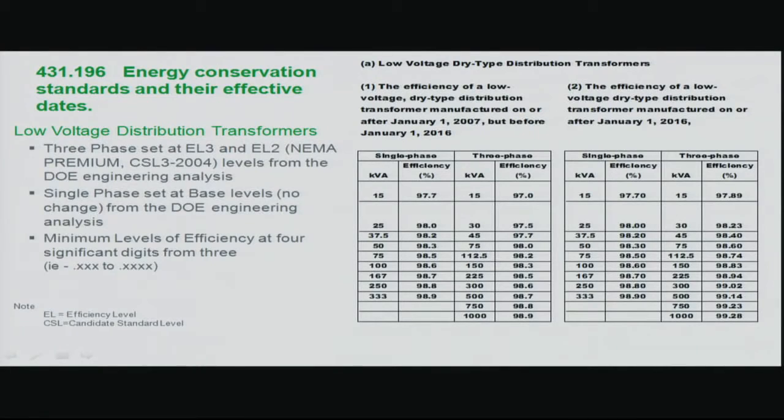The actual text from the final rule — 10 CFR 431.196, Energy Conservation Standards and Effective Dates — is critical when writing specifications. Section A covers low voltage: Table 1 (A1) is what manufacturers build to today and can build through the end of 2015; Table 2 (A2) takes effect January 1st, 2016. If specifying a job shipping this year, you can continue using A1. If the transformer won't ship until next year, we strongly recommend specifying A2 so all manufacturers know to use the 2016 levels.